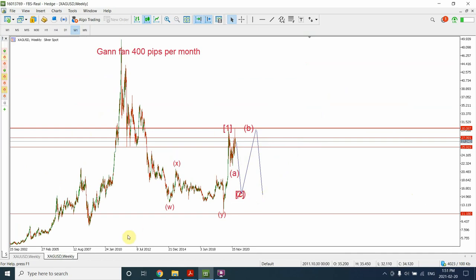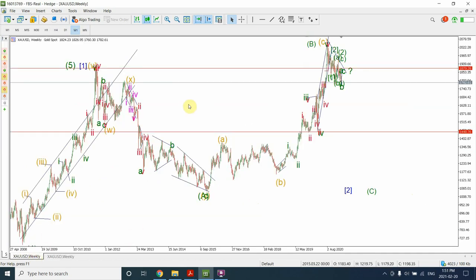Meanwhile in gold, I'm expecting a drop initially. We'll see the completion of the correction on a smaller time frame, on the daily time frame. And as soon as that is complete, we are going to see a huge price movement — maybe about a $400 price drop in gold. When that is complete, you'll probably see some sort of correction which silver will follow as well.